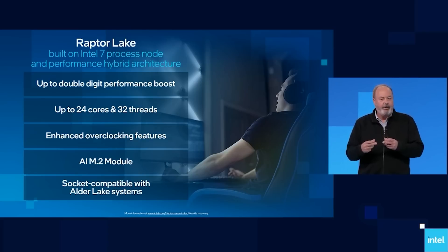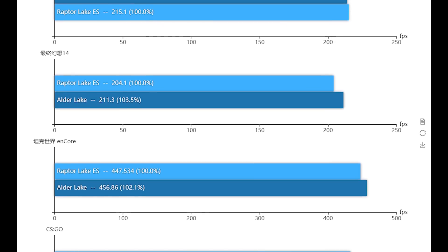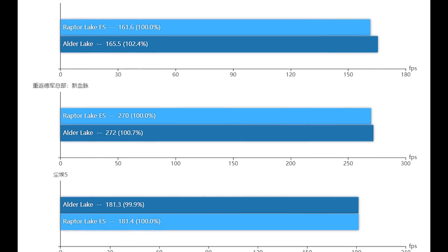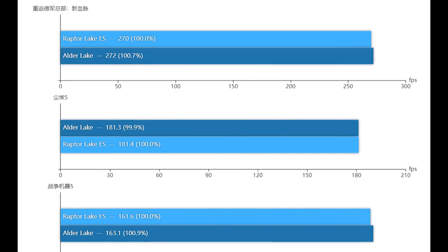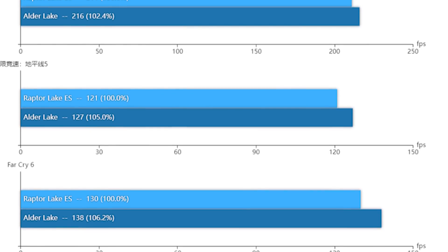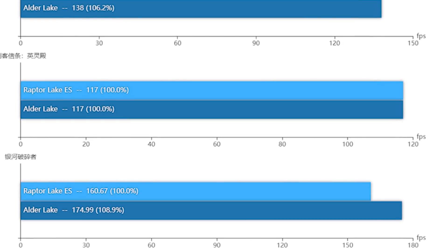They also ran some very interesting gaming tests, fixed at 3.8 gigahertz for both the 13900K and the 12900K. Even though the clock frequency is now more favorable, we are still looking at engineering samples and very early BIOSes. A game like Gears of War is a margin-of-error difference — it's 1% slower on the 13900 — but other titles, like Far Cry 6, are around 6% slower. But I think that's just about it for this video. Hopefully you enjoyed it — leave a like and subscribe for more content.